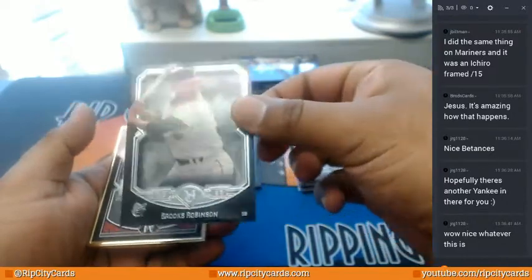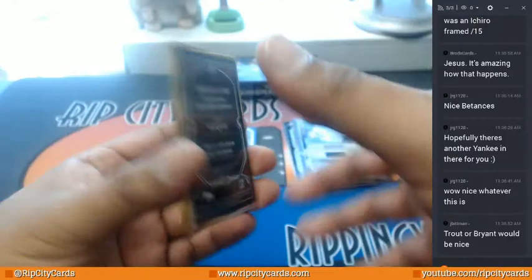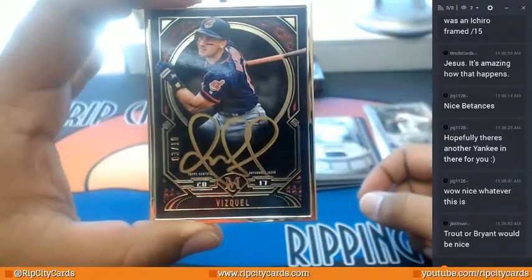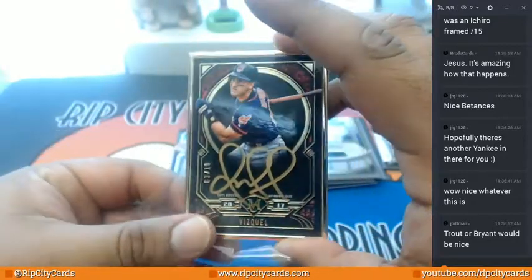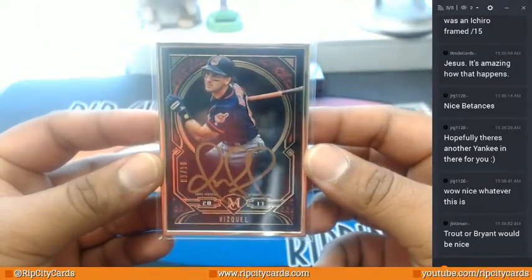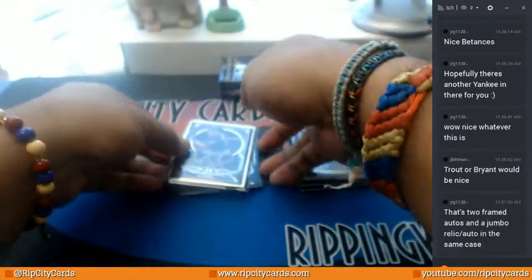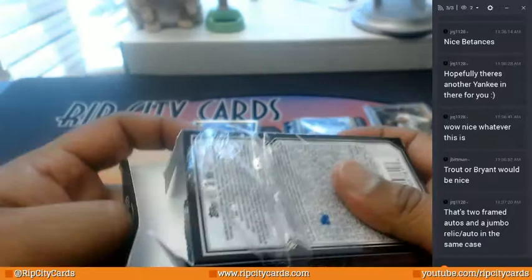I can't wait — Chris Bryant Cubs — anticipation is killing me. Brooks Robinson Orioles. Congratulations, you have received the museum frame auto of Omar Vizquel, three out of ten for the Indians. I just want you guys to know, this is the second frame we hit out of this case. We had one case that didn't have a frame, and now we had a case with two of them. The other one was Sandy Koufax.